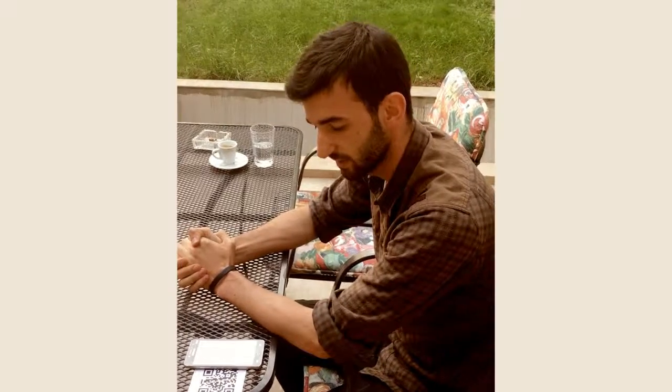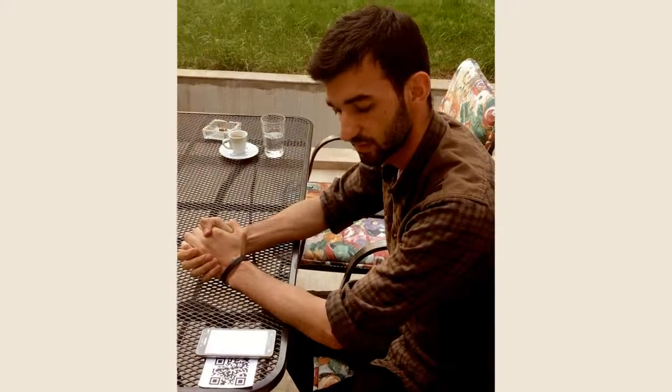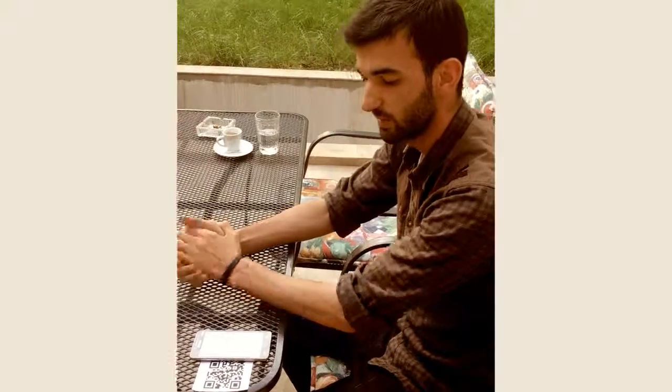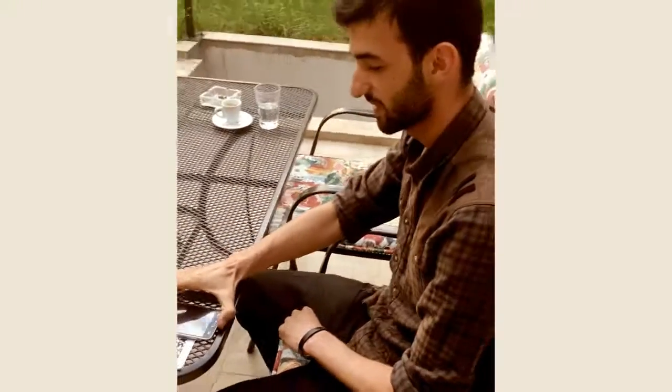And what is this QR code? This QR code is from Foodit, an app which lets you scan our whole menu with prices, ingredients and also our products. Okay, I will give it a try. Okay. Thank you.